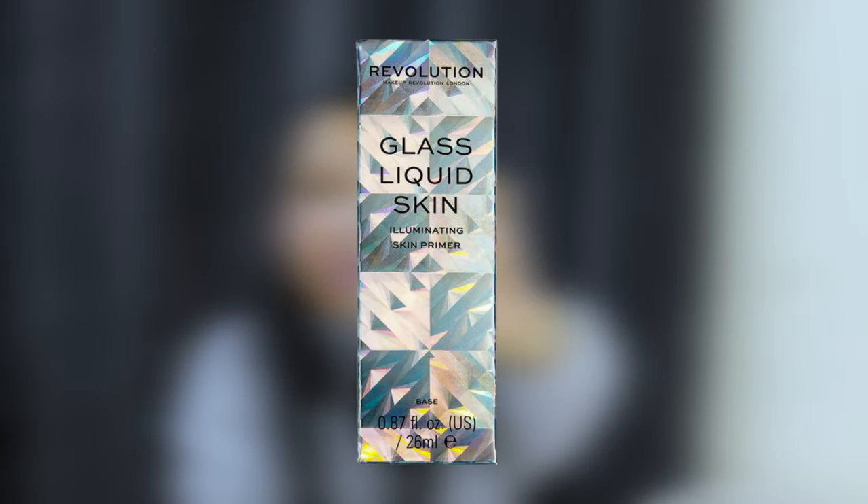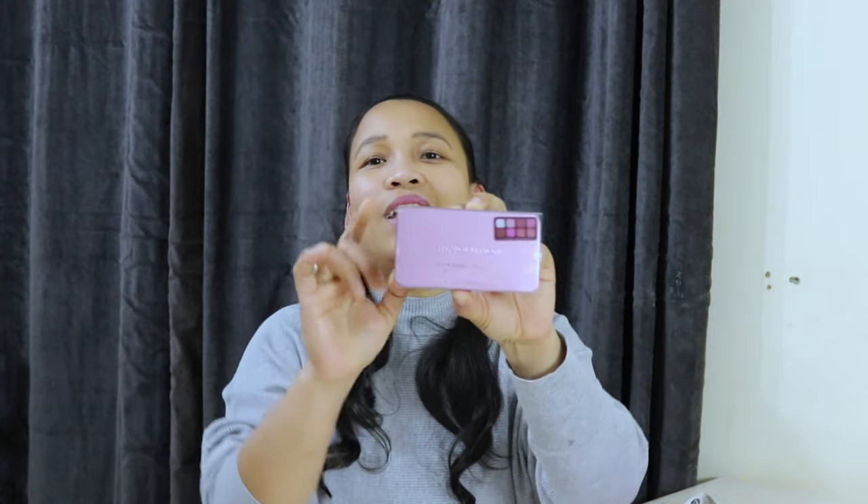It's a glass liquid skin illuminating primer. As I've watched beauty vloggers, they really use a primer before putting on their foundation. So I got interested in using it. And of course, this one — the free palette. I got 4 products from Revolution and paid around 27 euro. And I have this palette for free.